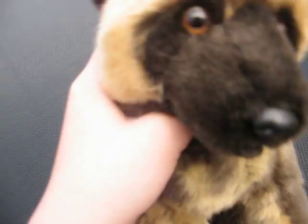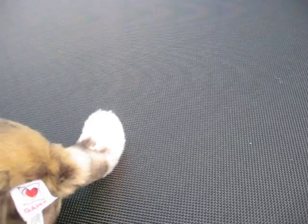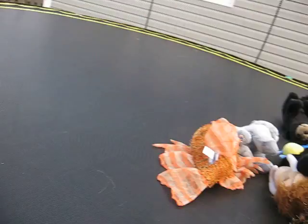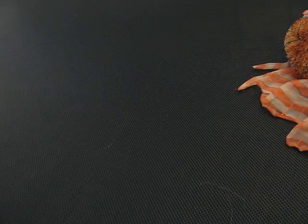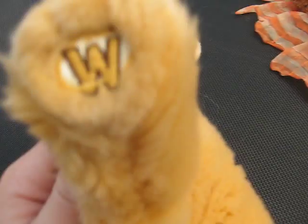Next we have my African wild dog, and his name is Zeus. Then we have Maya, my signature cougar. There's her W. High five, friend!